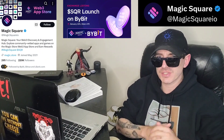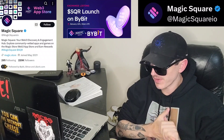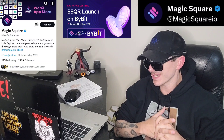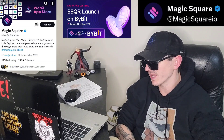Sup everybody, Logan here, Stock Investor, aka Crypto Investor, back with another video. Today we're going over the Magic Square token — ticker symbol is SQR. This token is getting a brand new central exchange listing starting January 11th.